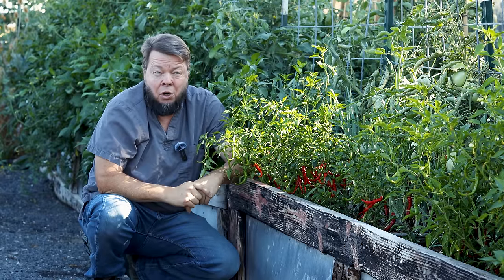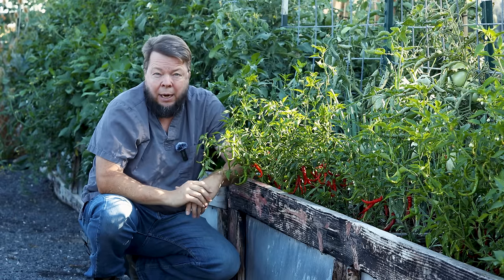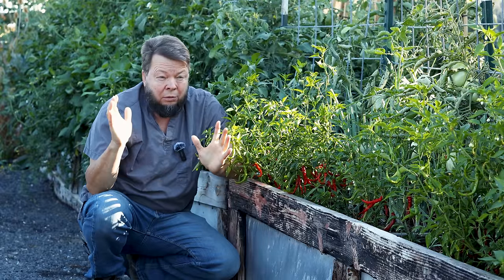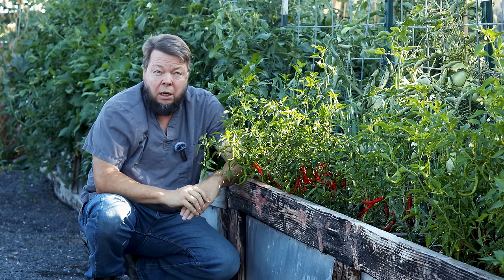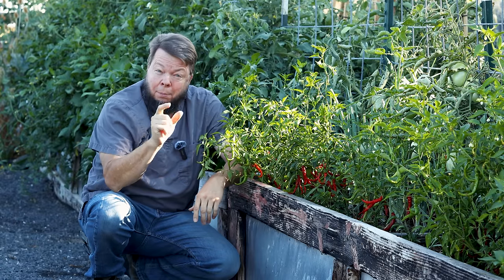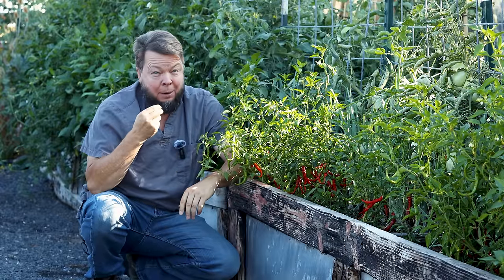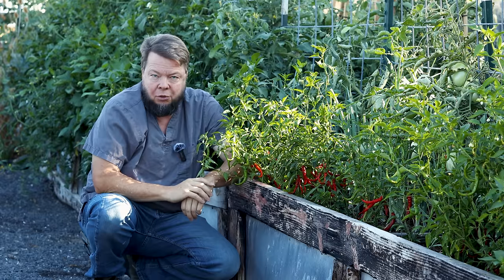Cayenne pepper is a premier crisis herb. It's extraordinarily effective at bringing that animal back. You can have a dog whose gums are white, his eyes are rolling back in his head — he's talking to the big dog at the end of the tunnel. And you squirt a little cayenne pepper in their mouth, and they're back right now. Their gums are pink, their eyes are bright. For shock cases, it's extraordinary.